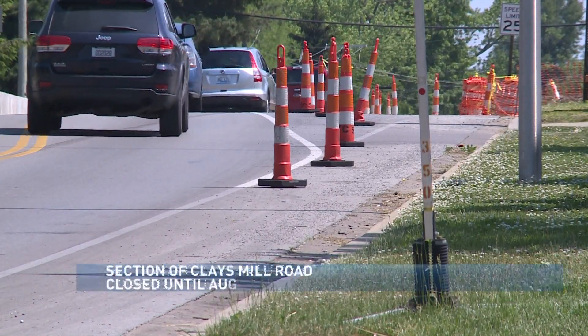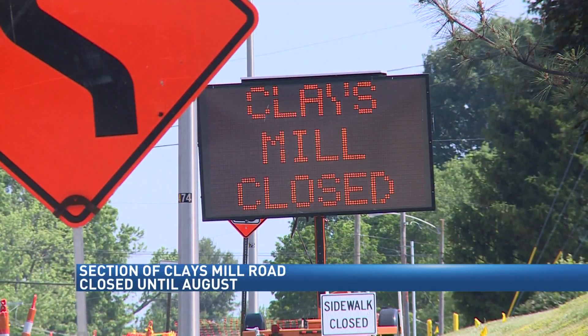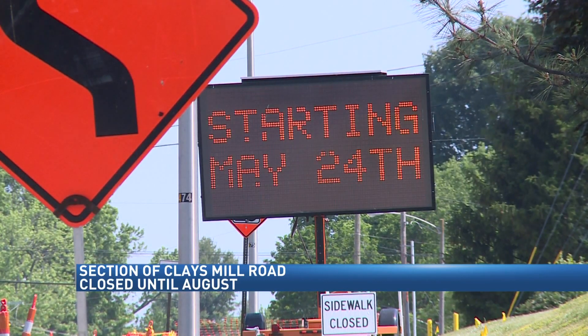Grace Finerman explains what city engineers hope that project will provide. A project that's been in the works since 2011 is in its final leg.